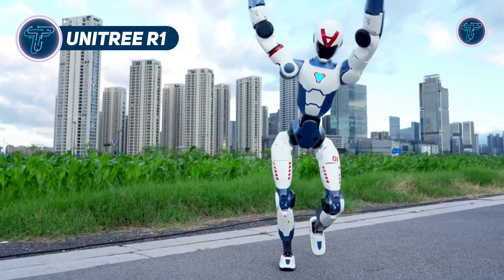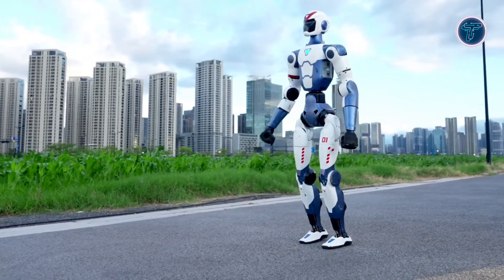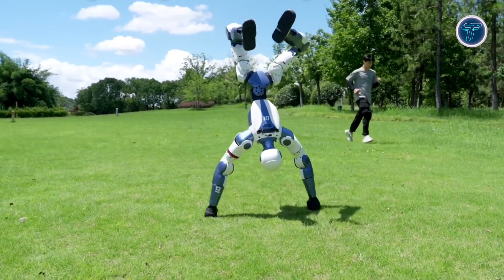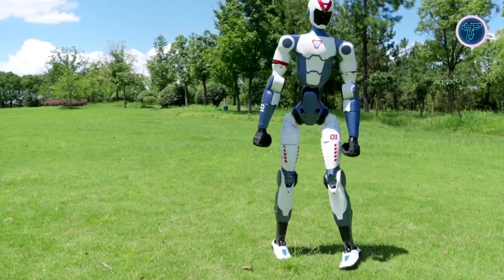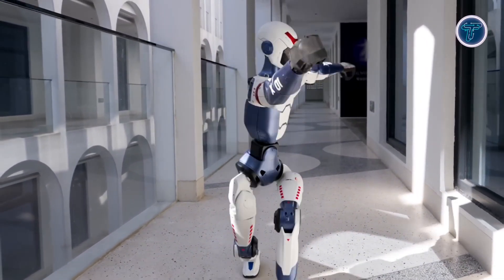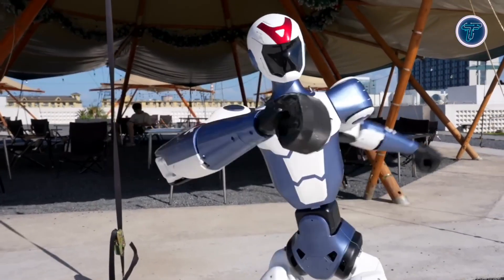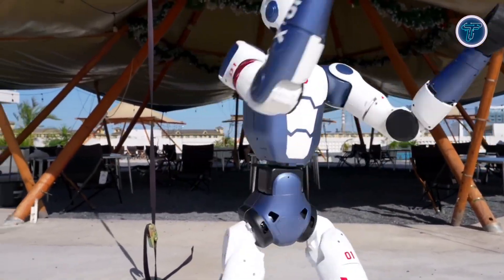The Unitary R1 is a compact, full-size humanoid robot designed for advanced mobility, AI experimentation, and interactive use. Weighing around 25 kilograms, it delivers impressive agility with the ability to run, jump, punch, and even perform cartwheels. Featuring 26 motorized joints across its limbs, torso, and head, the R1 achieves fluid, expressive, and precise movement. At its core is a multimodal AI system that combines vision processing with voice interaction using large language models, enabling users to communicate naturally through speech and images for responsive tasks in real-world settings.